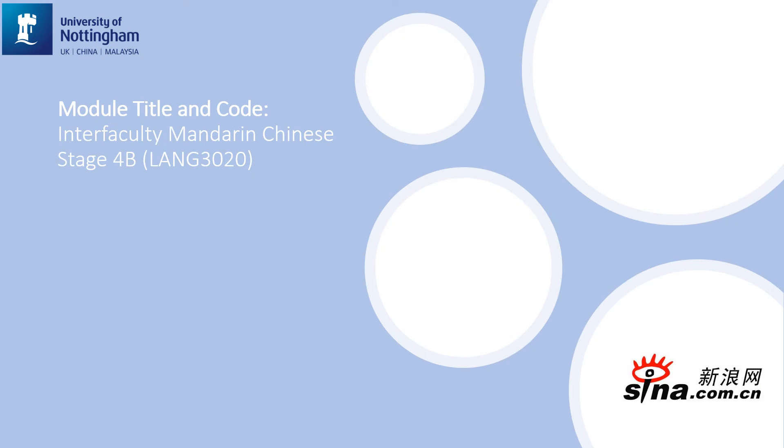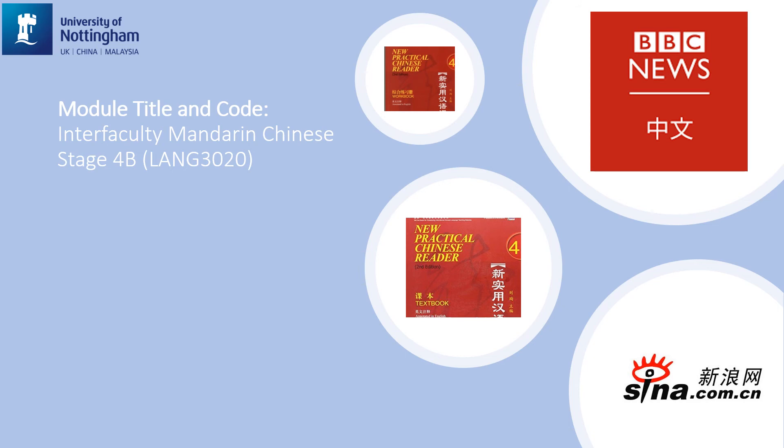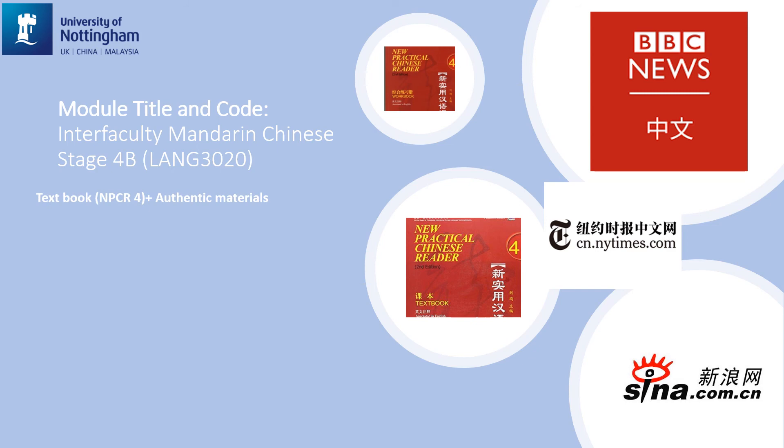The Mandarin Stage 4b module is regarded as the continuous study of the Mandarin Stage 4a module. The teaching materials will be New Practical Chinese Reader Textbook 4 and Workbook 4, both in the 2nd edition, plus authentic materials from various sources. Summary skills will be the focus of training in Semester B, and you may be expected to summarize a piece of English news into Chinese as well as summarize a Chinese piece of news into a shorter version. You will also be expected to talk about current events and issues in Chinese.